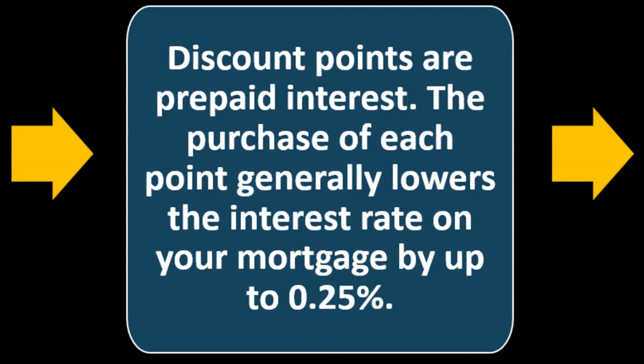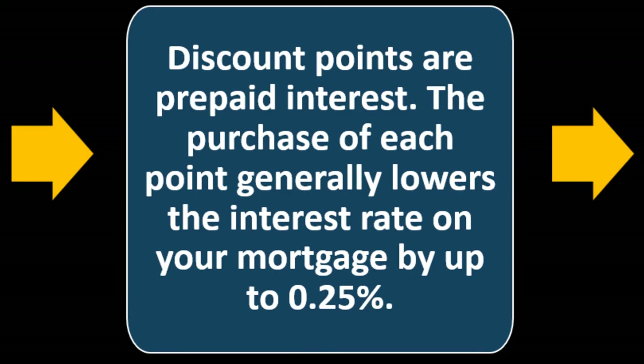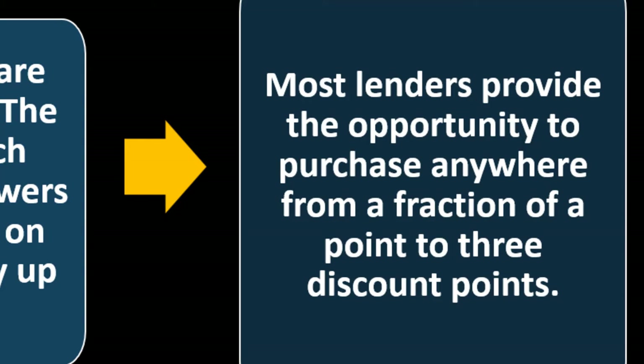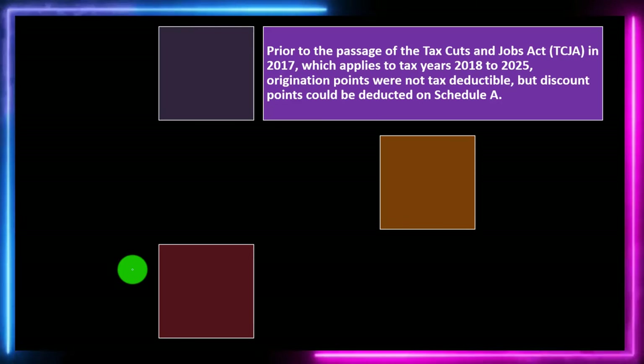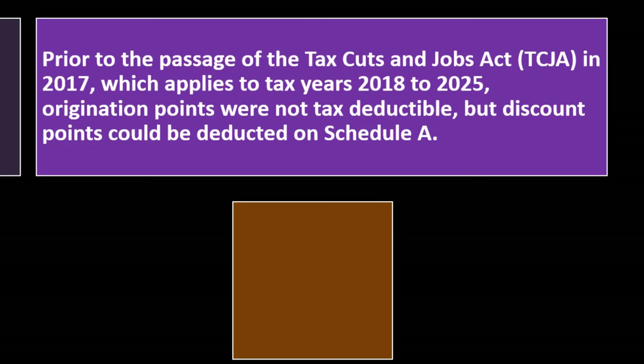Discount points are prepaid interest. The purchase of each point generally lowers the interest rate on your mortgage by up to 0.25%. You're basically paying down the interest rate by putting more money up front to get a lower interest rate — think of it as paying interest up front. Most lenders provide the opportunity to purchase anywhere from a fraction of a point to three discount points, each representing one percent of the loan amount.